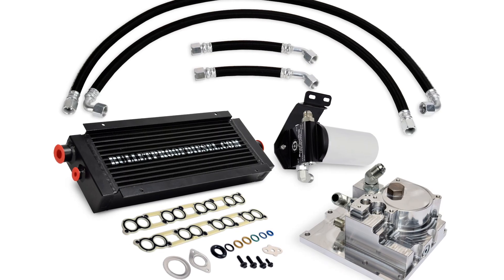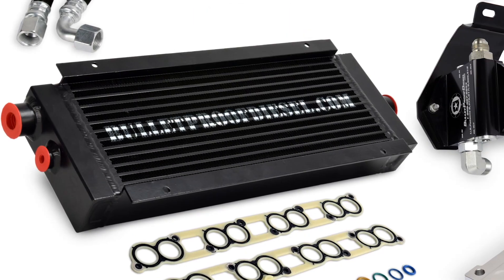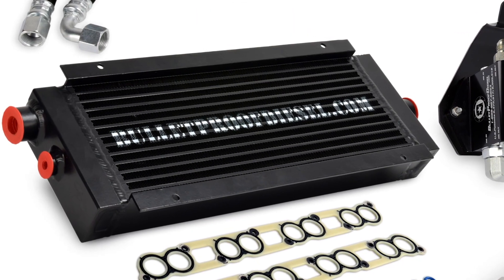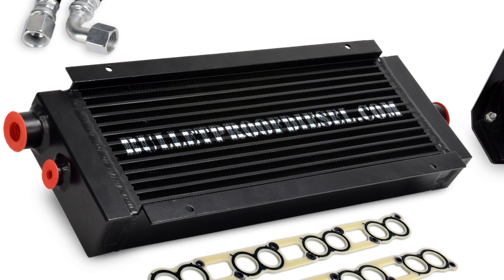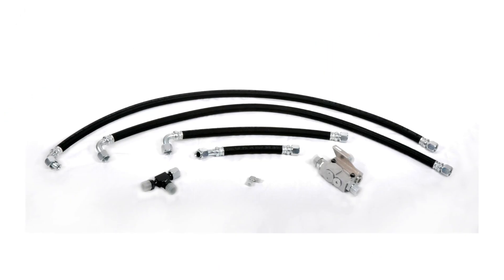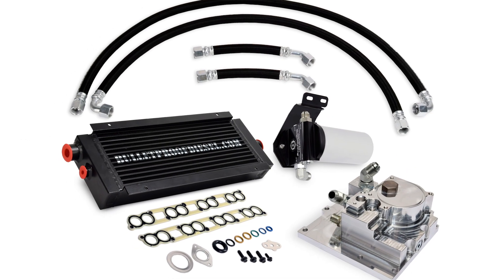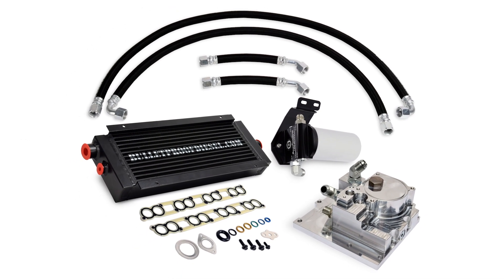The Bulletproof Diesel oil cooler system replaces the factory oil cooler with a radiator-like air-to-oil heat exchanger that doesn't share the same problems as the OE one. With available bypass oil filtration and an optional cold weather kit, the Bulletproof Diesel oil cooler system may be the most important product a six-liter owner can get their hands on.